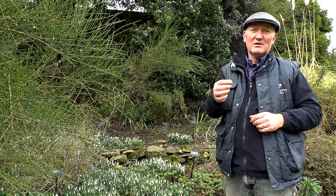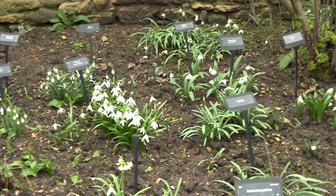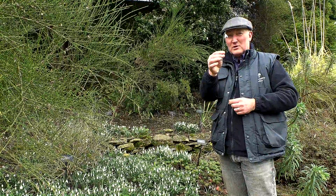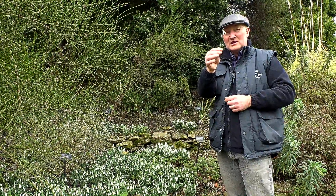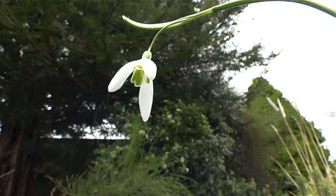There are approximately about 24 species of snowdrops — wild species. Of those 24 wild species, with crosses and changes, we now have more than 4,000 different snowdrops.